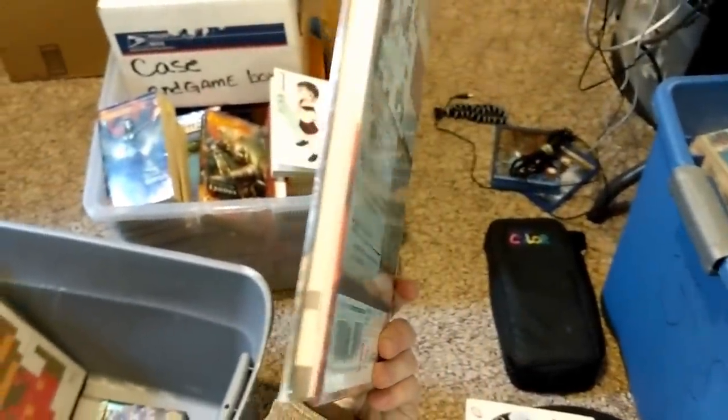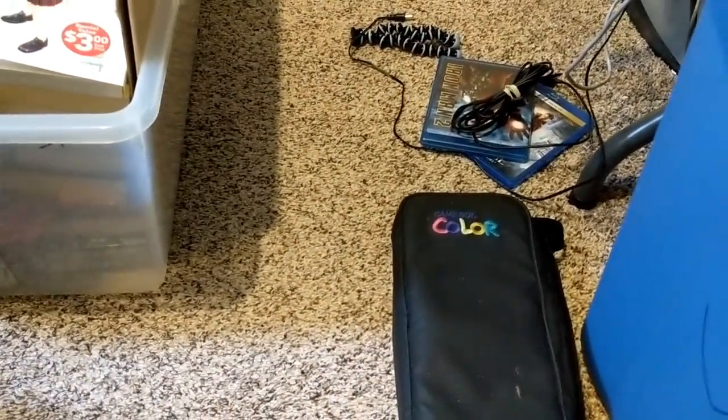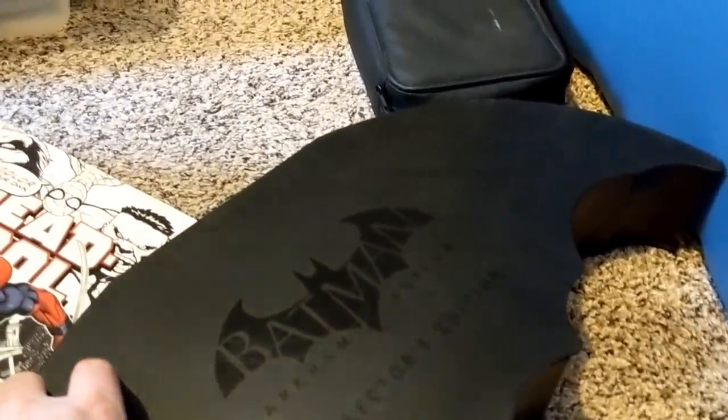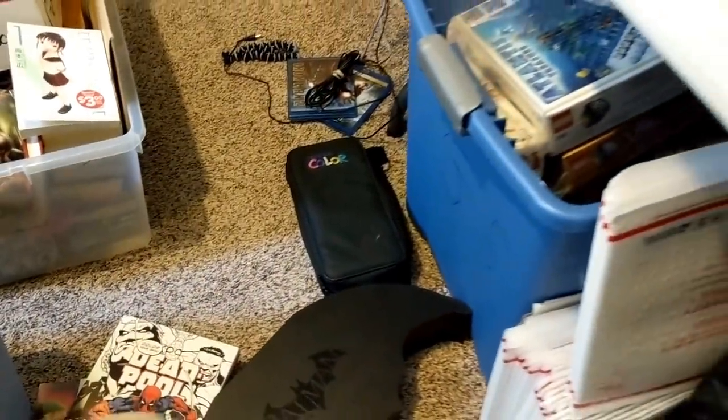Then we've got a brand new Hyrule Warriors guide that is sealed — that's pretty nifty. Arkham City — that's the lead-in to the video game. Batman The Dark Knight Returns, a graphic novel type of thing. And then Deadpool. Then there's this Batman from Arkham Asylum — it's the collector edition Batarang. That's pretty nifty, it's not worth as much as you would think though — it's like $20 going for on eBay.